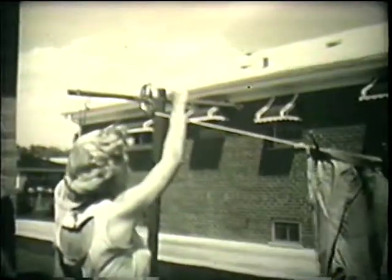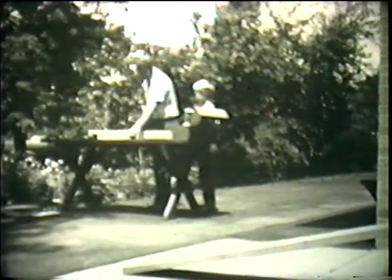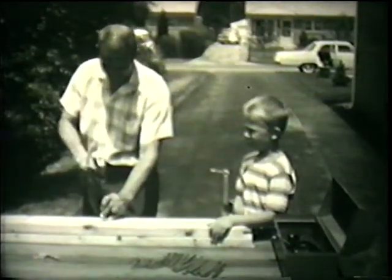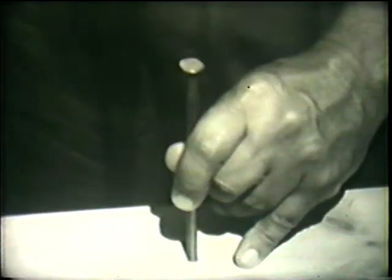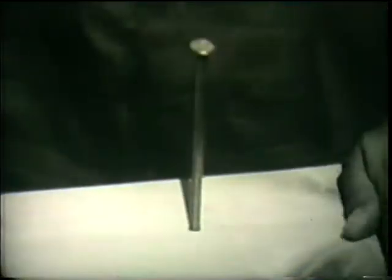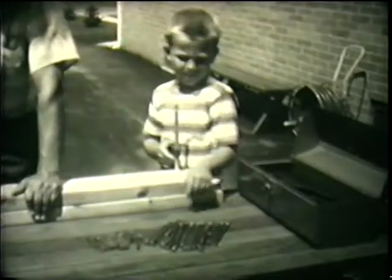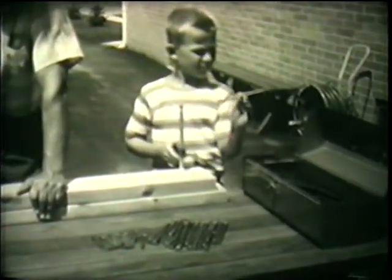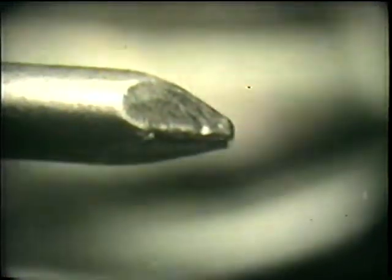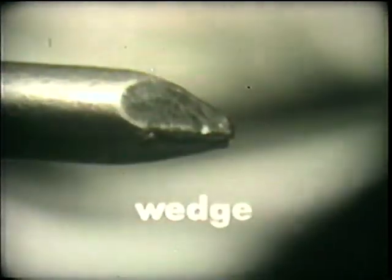Now that we've seen simple machines that are something like a lever, let's look at some that are something like an inclined plane. Mr. Simmons seems to be having some trouble — the nail isn't going into the wood very easily. Now he knows why: the nail doesn't have a point, but this one does. Now it's much easier to hammer the nail into the wood. The point of the nail is a simple machine that makes the work easier. Its sloping sides are like inclined planes. The point of a nail is a simple machine called a wedge. Wedges are made up of inclined planes that move when the wedge is used.